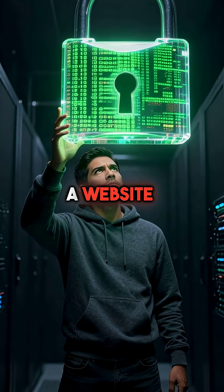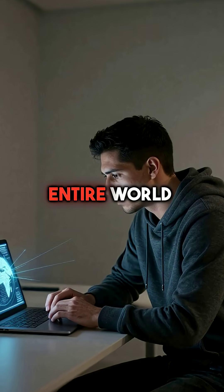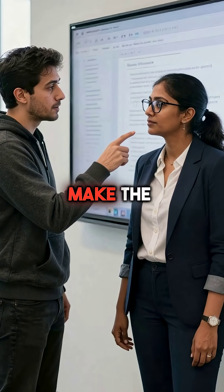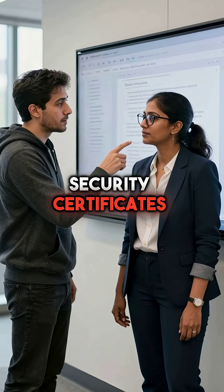Did you know that every time you secure a website, you're actually broadcasting your company's secrets to the entire world? Certificate transparency logs were designed to make the internet safer by creating public records of all security certificates.